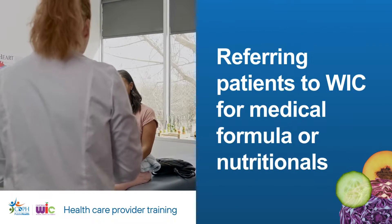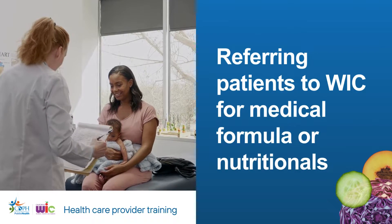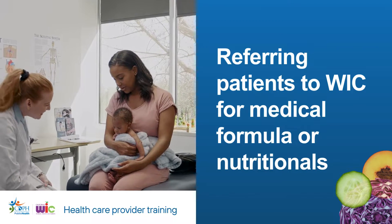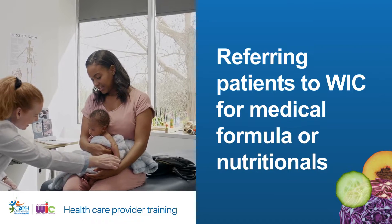Welcome. This short video will inform healthcare providers about everything they need to know about referring a patient to WIC, specifically for a medical formula or nutritional.